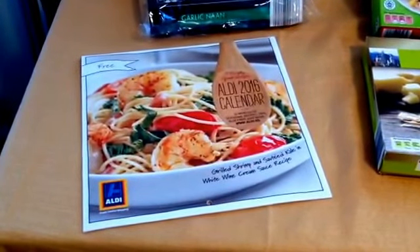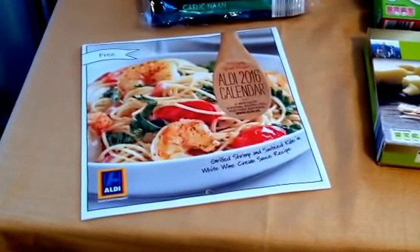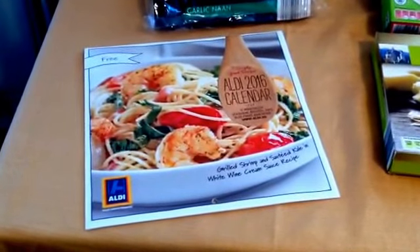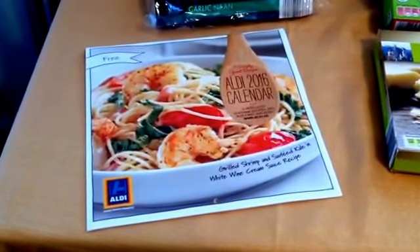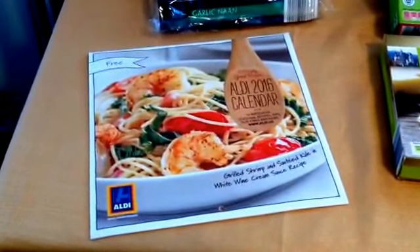Hi, Frugal Shortcut Mom here, coming to you with an Aldi Markdown Haul. Now everything you see is going to be marked down. They've been marking down like crazy this week, so I was blessed to be able to find a lot of markdowns.